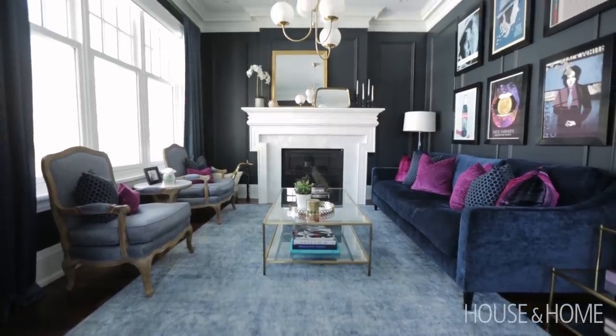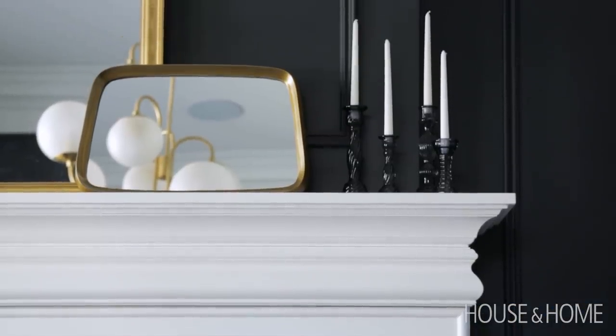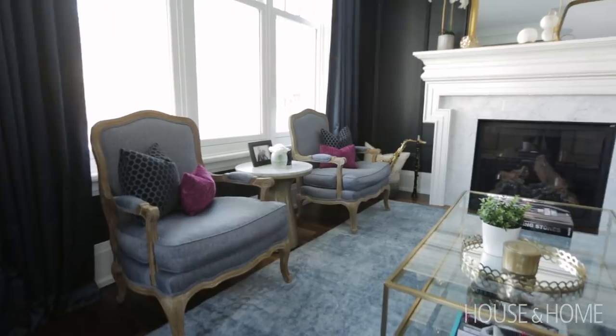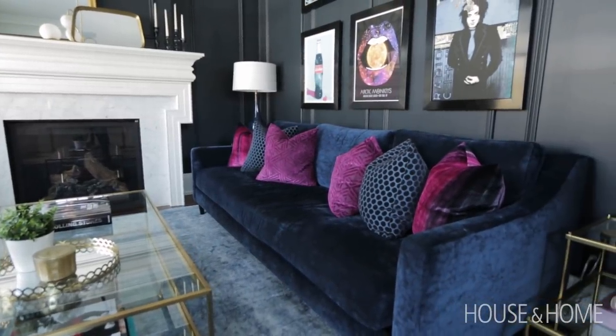We actually added applied molding to create more detail to the walls. That's more of a traditional application, but to make it a bit more modern and fun, we applied a darker blue tone on the walls to give that dramatic, more modern twist to the space.